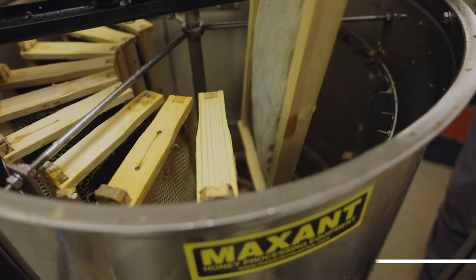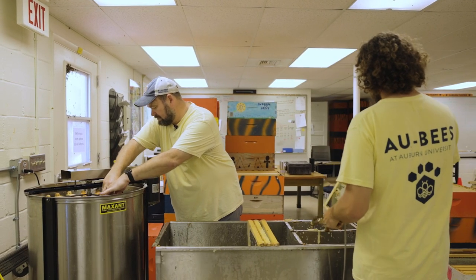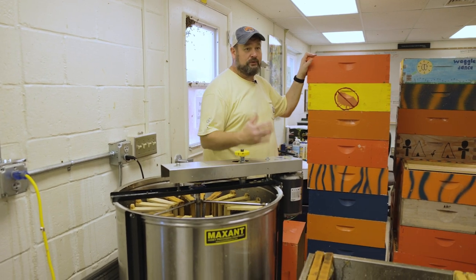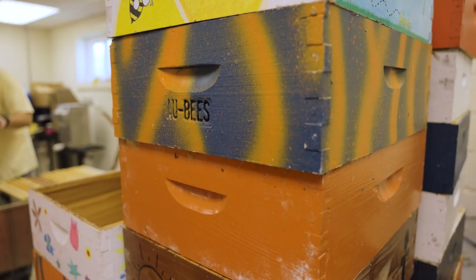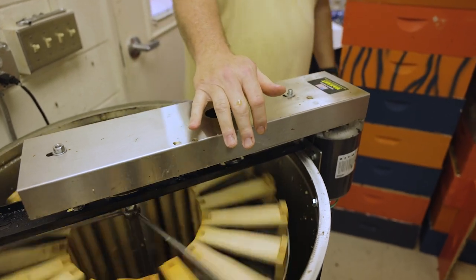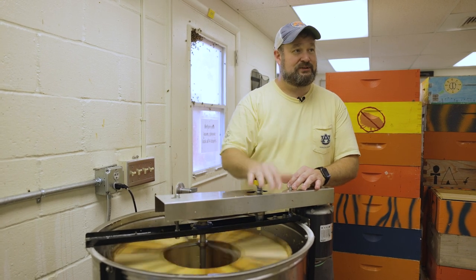After the frames have been uncapped, we place them in a centrifuge — a 20-frame extractor that spins the frames to remove the honey. As you can see, we're loading the frames in vertically. A medium box, also referred to as supers, sits on top of the beehives — that's where the bees typically keep their honey. This is the clutch system for the belt, so we turn this dial. We start out slow because there could be some weight imbalance, kind of like a washing machine if your load's unbalanced. It's a bit of an art to making sure it's spinning with just enough speed to sling the honey but not enough to send this thing rotating around on the floor.